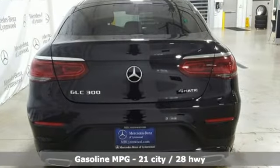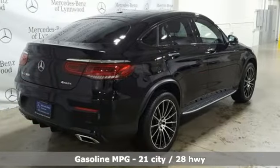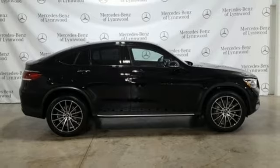Intercooled turbo inline four-cylinder engine, gas pressurized shocks, streaming audio, doors and push button start proximity key, heated bucket seats.